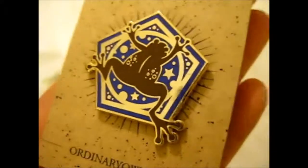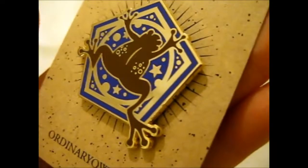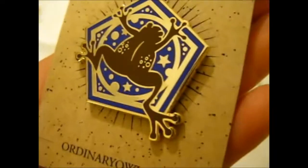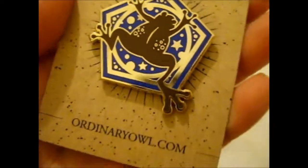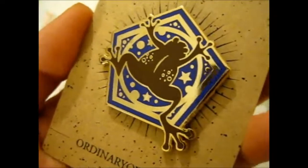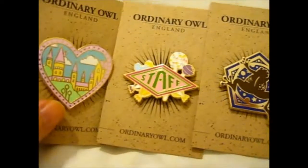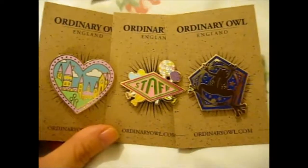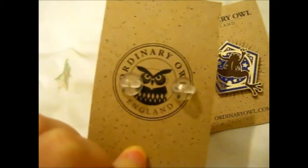Now the last one is — Chocolate Frog! That's awesome. Very cool. So I can't wait to see what other pins she'll come up with, and I'm going to try and buy all of them — at least one of each anyway. So these are all three pins. So cute. She's got the ordinary owl logo on the back too.